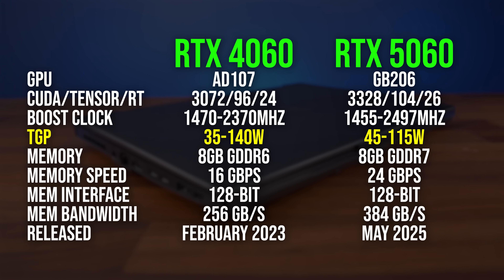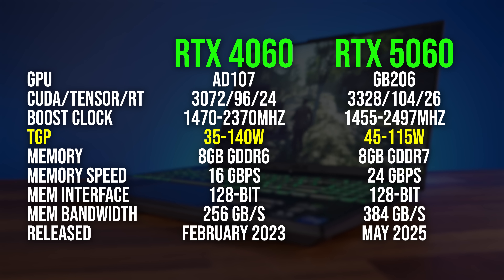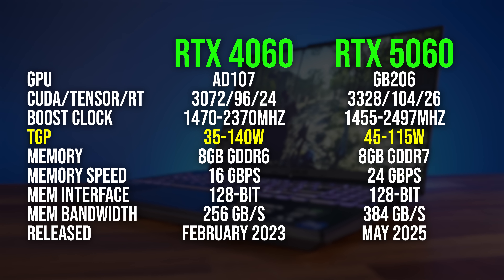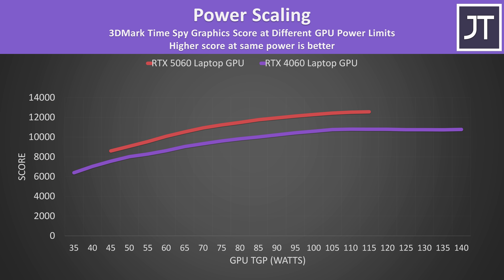Not according to Nvidia's spec sheet, but in the real world we don't find the 4060 to go above 100 watts or so in most gaming workloads. So for all intents and purposes, the 4060 is more like a 110-watt part, while the 5060 can go up to 115 watts. More power equals more performance, so a 4060 at 110 watts is about equivalent to a 5060 running at 70 watts. With both running at 115 watts — full power — the 5060 is 16% faster than the 4060 in this best-case synthetic test.